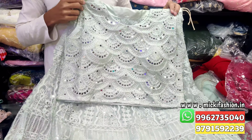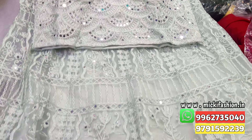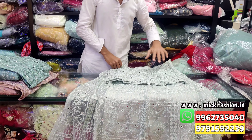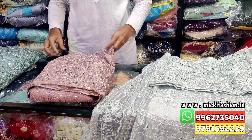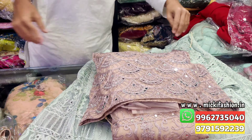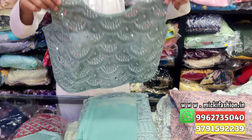Next design: pastel color, mirror work, complete netted, out trade work. L size, price cost 1500 rupees. Dupatta normal color. Second shade: onion pink. Third shade: light pista green.